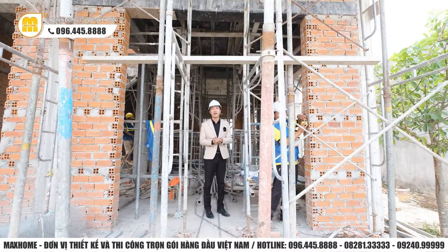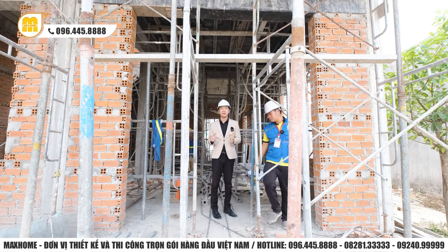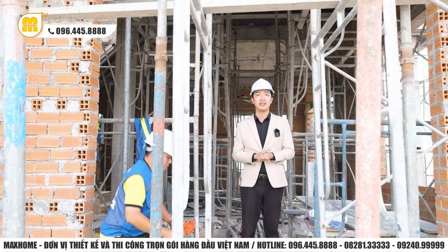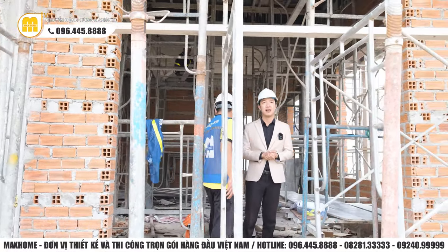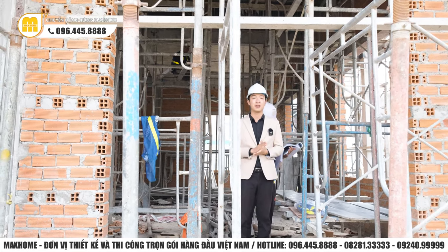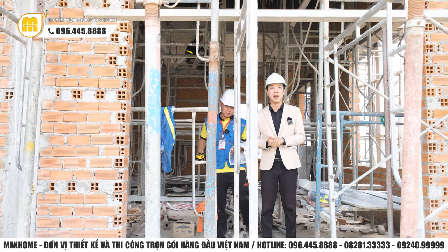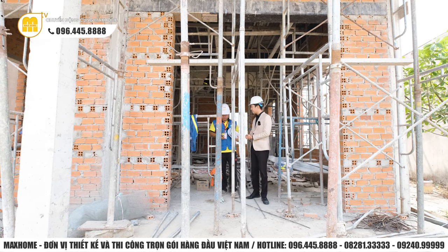Trong lúc anh Đạt đang đo, anh cũng chia sẻ về vị trí cửa chính. Đây là một trong những cái cửa quan trọng nhất của ngôi nhà, bởi vì cửa chính sẽ là cái cửa đón tài đón lộc cho gia đình. Cho nên thường thì cửa chính sẽ được thiết kế là cái cửa lớn nhất, và về kích thước chúng tôi sẽ cân nhắc dựa theo thước lỗ ban - một công cụ giúp lựa chọn những kích thước tốt, thuộc vào những cung tốt cho gia đình.